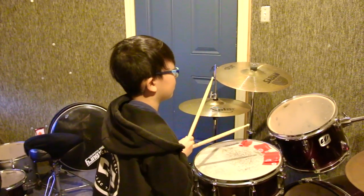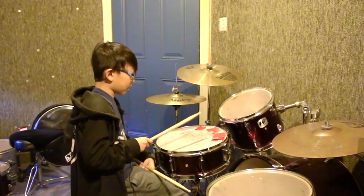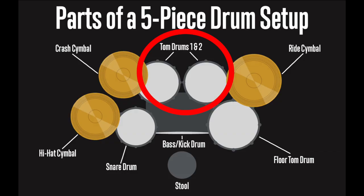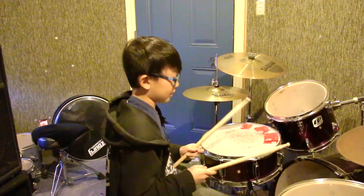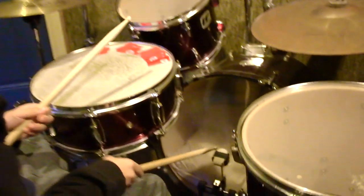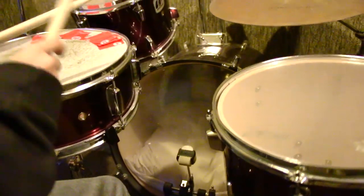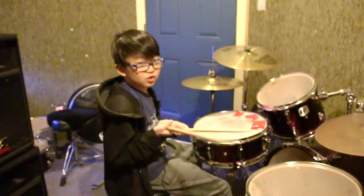Moving on, here is the snare. Here is the tom-tom. There can also be another tom over there. This one is the bass drum — it's more bassy, it's the lowest. You can understand why. And now I'm ready for my lesson.